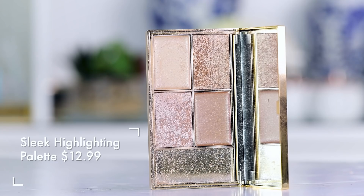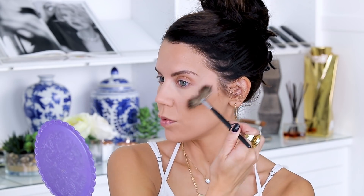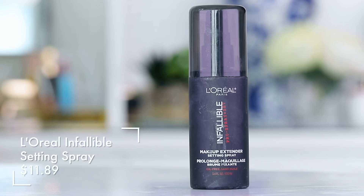Moving on to highlight, which really makes everything look so much healthier. I'm using the Sleek Cosmetics Cleopatra's Kiss palette — going into the champagne shade on the bottom. I want a product that shows up and looks gorgeous, so I'm going right on the high points of the cheek and down the bridge of the nose. To take it further, I dampen my brush with L'Oreal Infallible setting spray, go back into the same shade, and really hit the center of where we placed that color. Takes about three seconds.